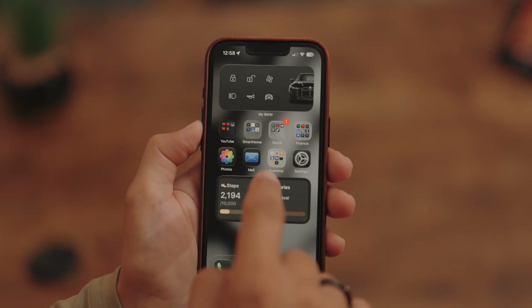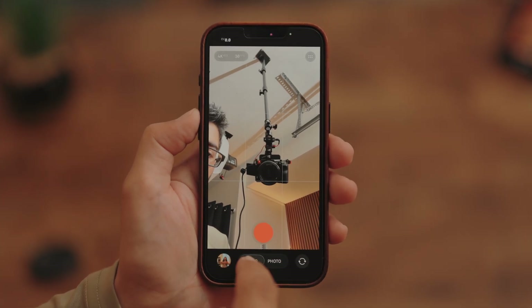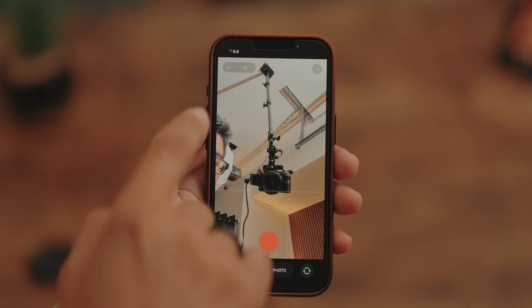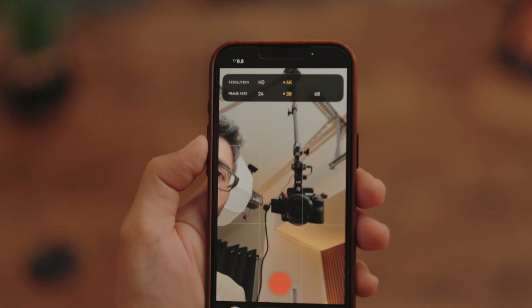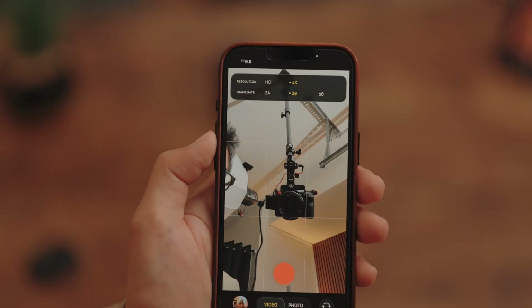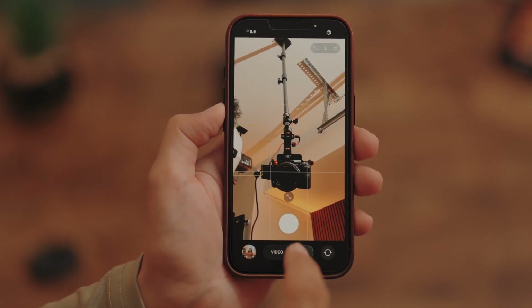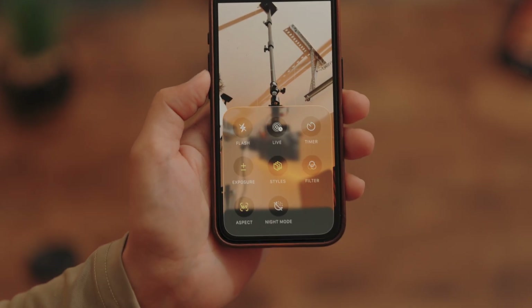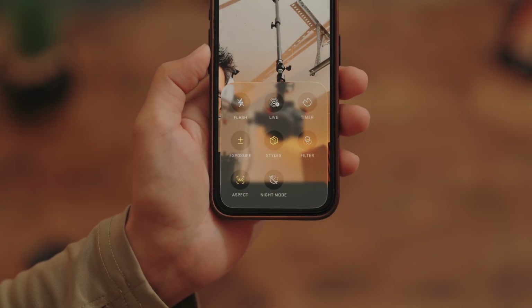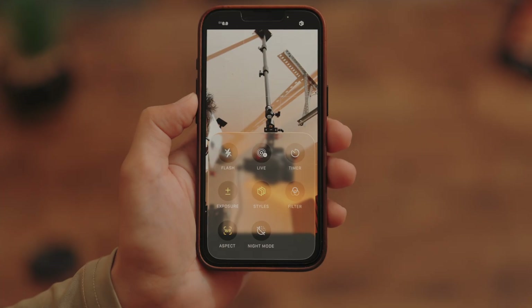The next thing I want to talk about is the camera app. All the menus are very nicely hidden but also accessible at the same time — you're probably going to wonder where all your stuff went at first, but everything is tucked away nicely. Things you use a lot, like photo settings or video settings, are available with just one tap, and you can customize all the different settings at once instead of swiping around doing it one at a time.